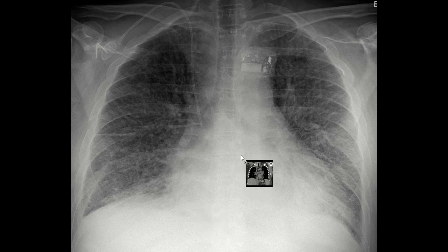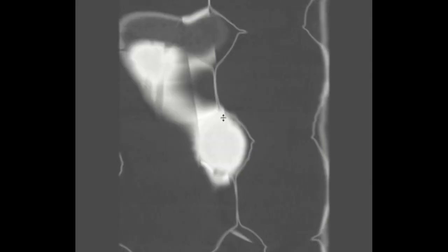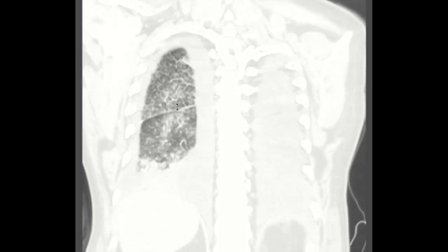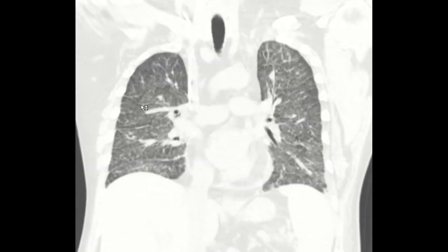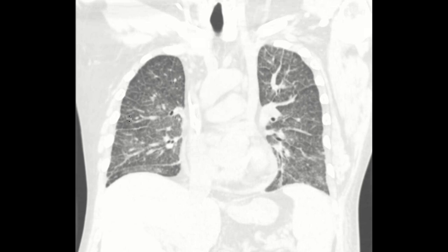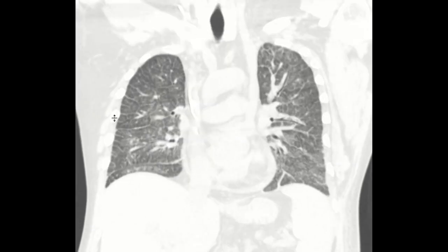In any situation where you have either impaired venous or lymphatic outflow, you will see thickened interlobular septa. On CT, the findings are essentially exactly the same — we're seeing these lines demonstrating edema within the interlobular septa itself, which is a great correlate for the radiograph that you just saw.